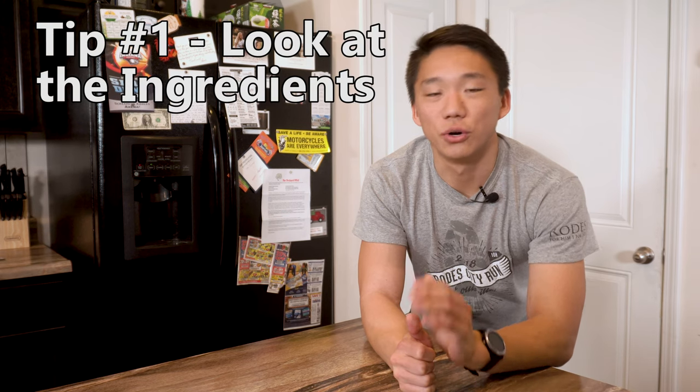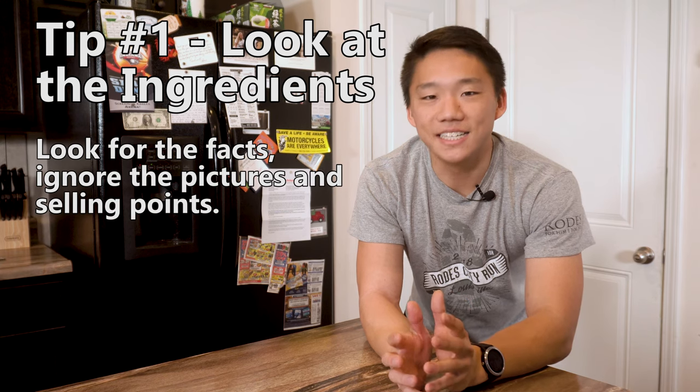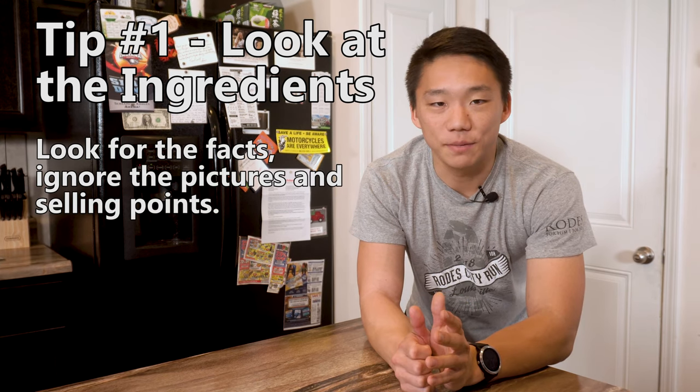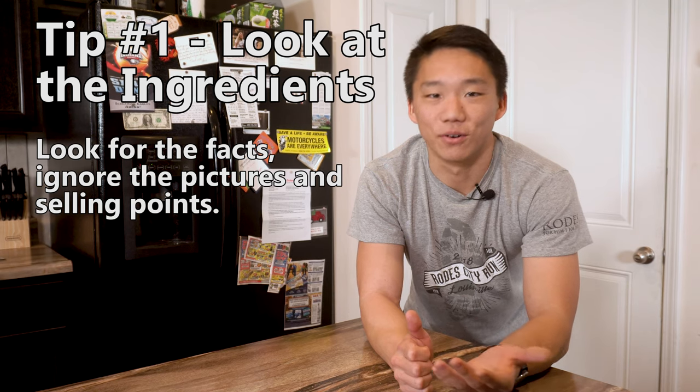Tip number one: don't look at the pictures, look at the ingredients. It's easy to get distracted by the fancy packaging full of chicken, fruits, vegetables, and the happy dog running through a field. Most of what you see on the front is a marketing ploy.